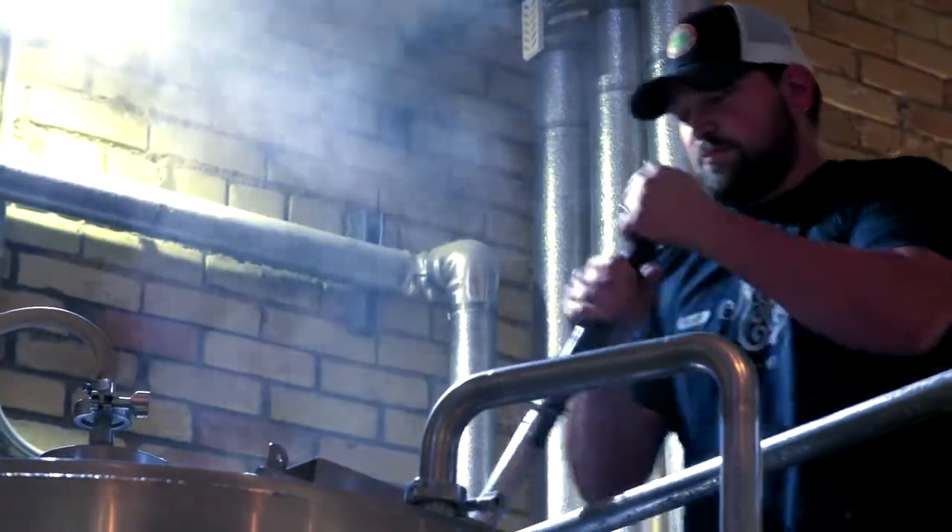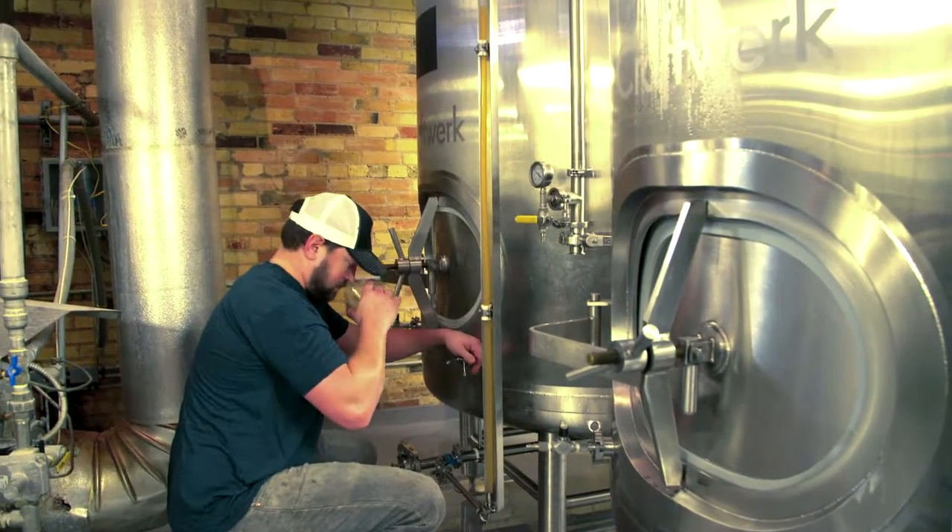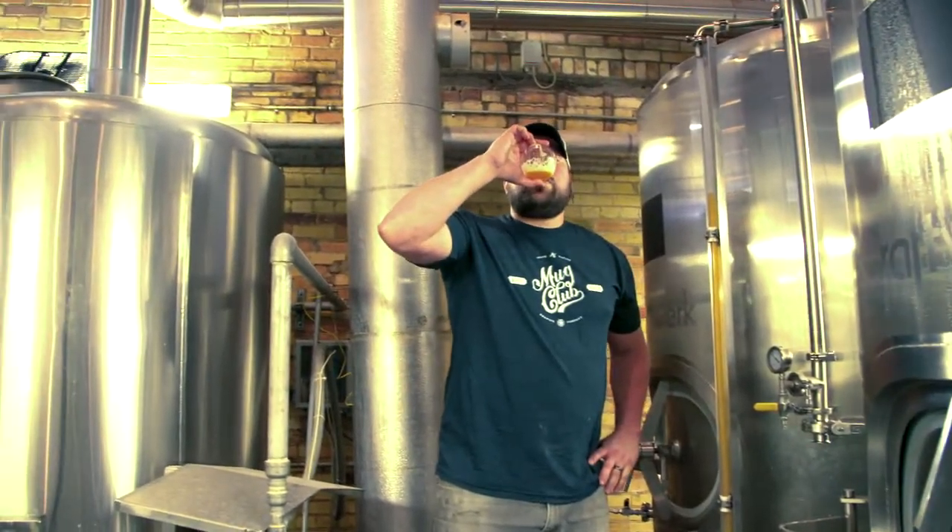We've got a lot of other things up our sleeve that we've been planning for the summertime that you're just going to have to come and find out about. It's a really great time of the year because it's the kind of beer I love to brew.